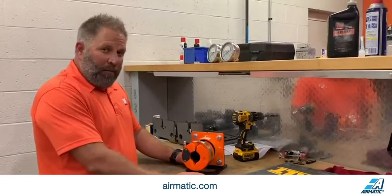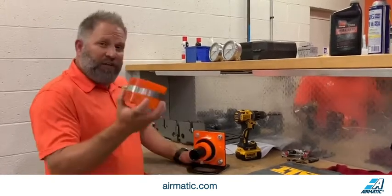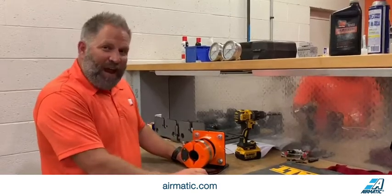Hey everybody, I wanted to talk to you about some new technology that Martin Engineering is coming out with. It's called our position indicator, and it's part of our N2 technology package.